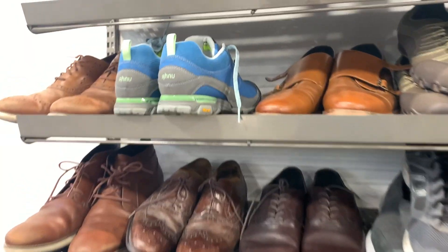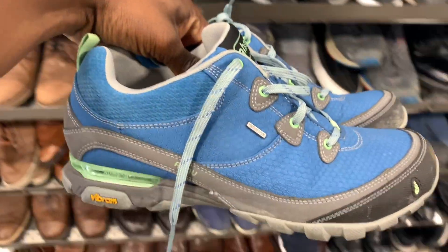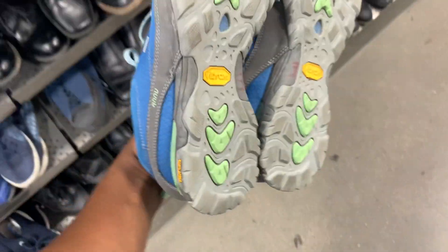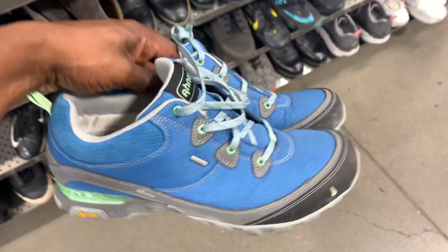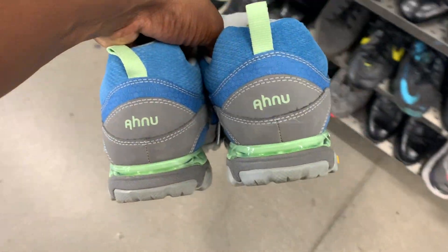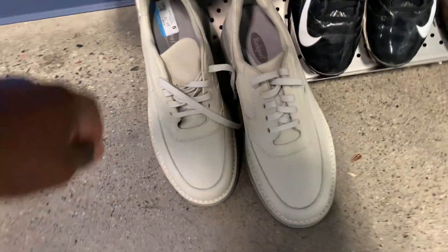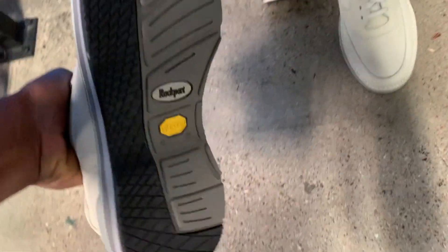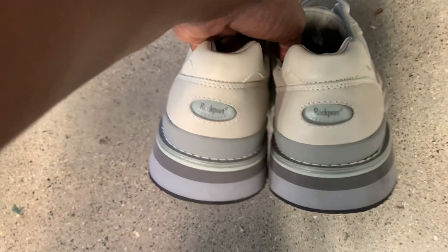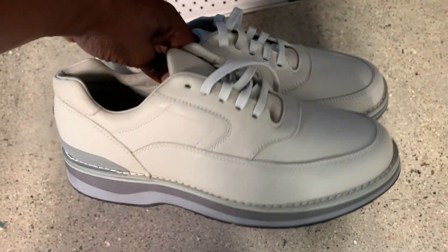Next I hit the shoe section and came up on a pair of Ahnu hiking boots. I used to find these pretty often back in California — Ahnu, Teva, and UGG were all under the same umbrella, I believe under the Deckers brand. These should sell for around $40 to $45, maybe a little more in fall and winter. Then I came across a pair of Rockports — I usually don't pick these up, but this Pro Walker model was selling for surprisingly $50 to $60.